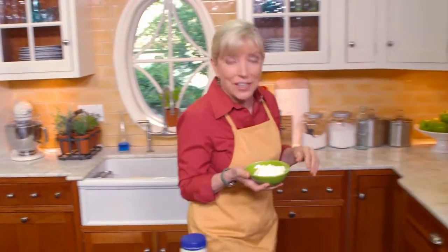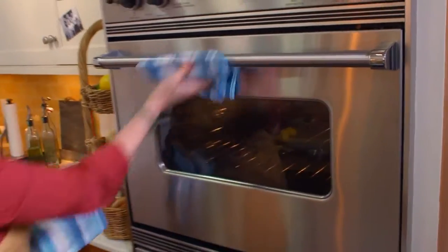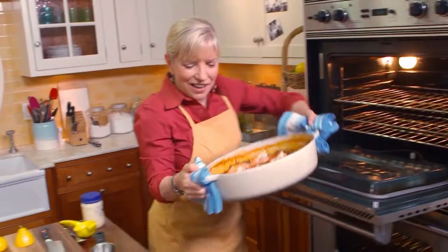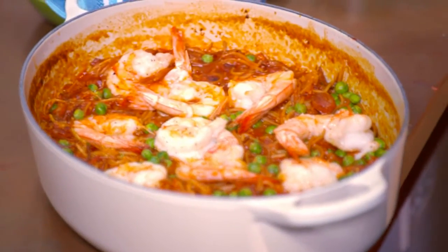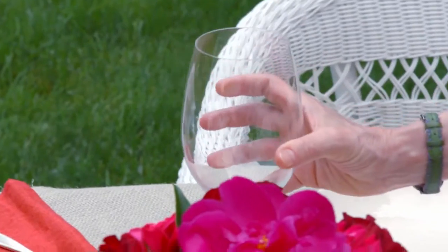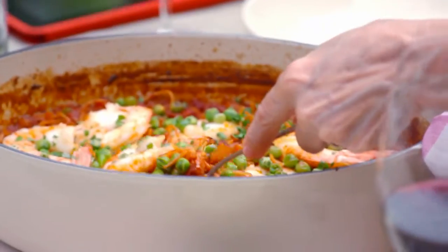My friend Margaret just got back from Spain, so she's going to look at her photos while I feed her Spanish food. For my fideos — oh, that looks perfect! All that crispy stuff on top — you want that to happen. She had paella along the coast in Spain. This is very similar — it's just got pasta instead of rice. And you have to have a little bit of this garlic mayo on top — it's very key to the whole recipe.